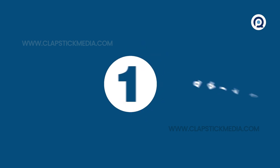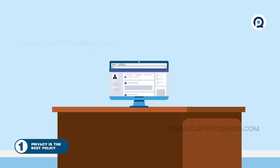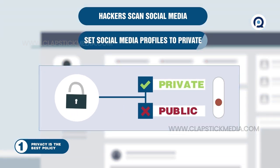1. Privacy is the best policy. Hackers will use anything, even scanning social media sites to gather personal information about you and other staff members. Consider setting your profiles to private. You never know who's looking.